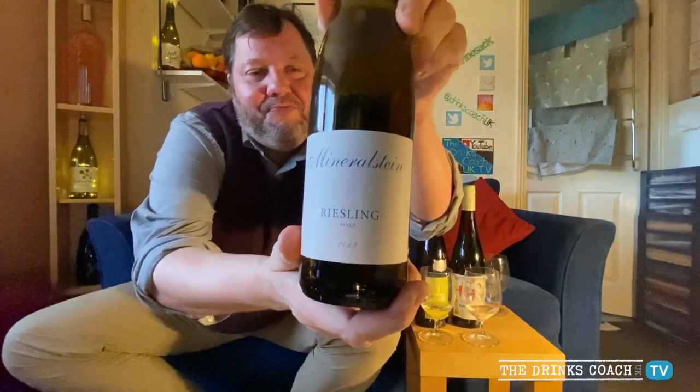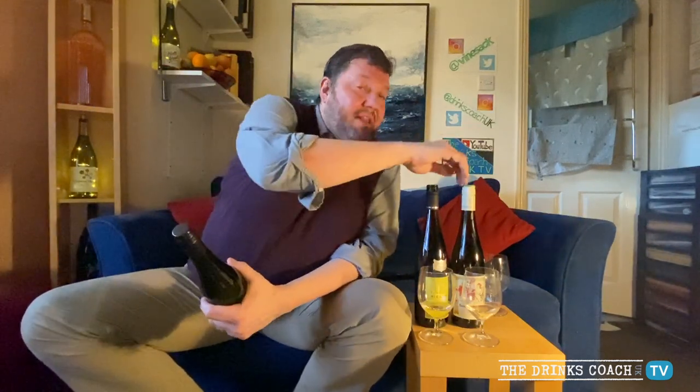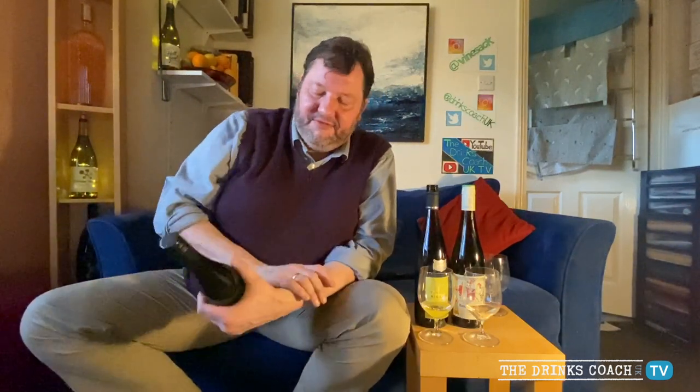This is called Mineralstein 2019 Riesling — I bought this at Marks & Spencer yesterday. It's another wine from the Pfalz; I was trying to find something from a different region but we can deep-dive German Riesling in due course. I think it was nine pounds, so it's hardly going to break the bank. By the way, the Bassermann-Jordan was £16.15, which is fantastic value — anything under £20 for a wine like that and you're laughing. This is made by a guy called Matthias Gaul in the Pfalz, in conjunction with a friend who lives in Wandsworth, Dr. Gert Stepp — a brilliant winemaker who used to be a buyer for Marks & Spencer. Shout out to my friend Gert.